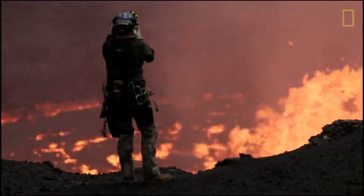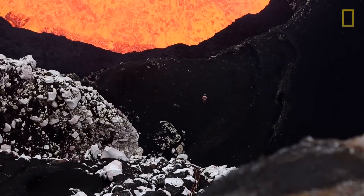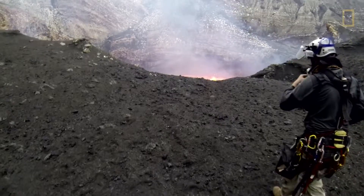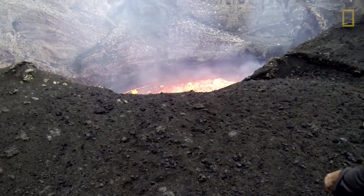Having the cameras everywhere — particularly during the sampling at the very edge of the lava lake — is critical because we can go back and see exactly how far we were from the edge and exactly how closely distributed these newly formed rocks were. This isn't something you can measure in the moment.